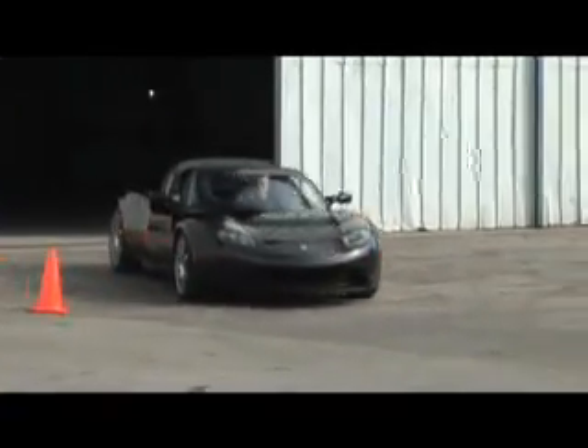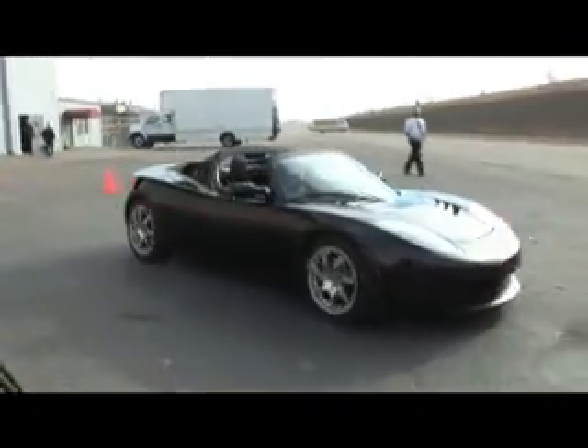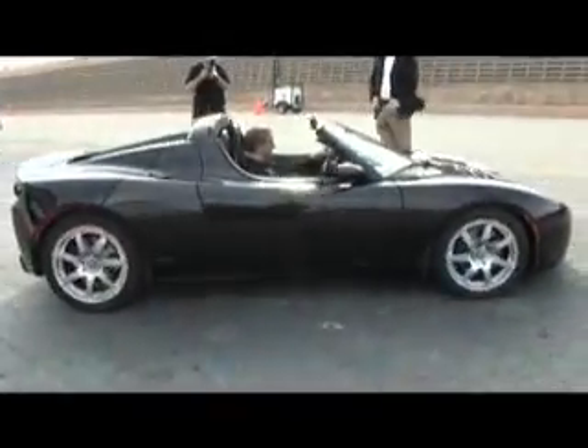We are back here backstage at the unveiling of the Tesla Roadster. I'm here with Martin Eberhard, and thank you very much for speaking with us today. We just saw the first demonstration in front of the video cameras of the Roadster. It's a very quick car, and yet it's also an electric vehicle.